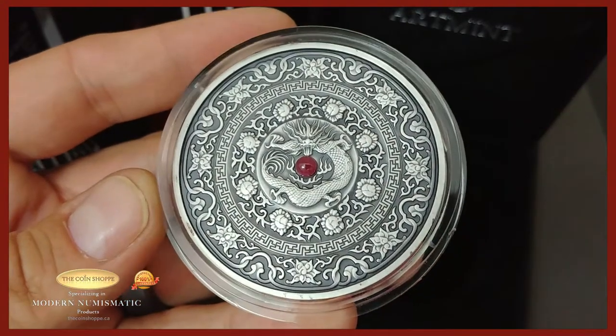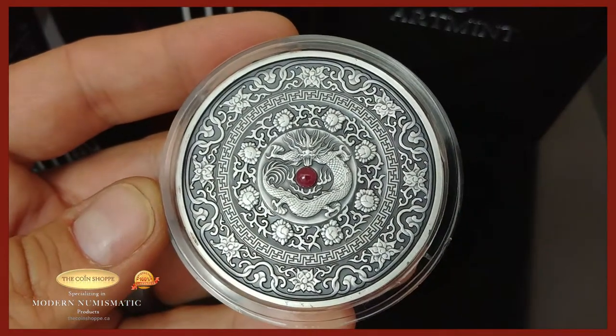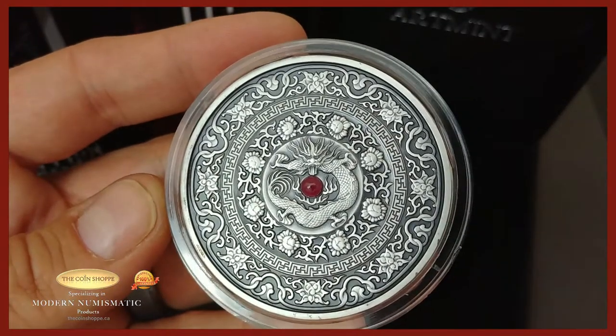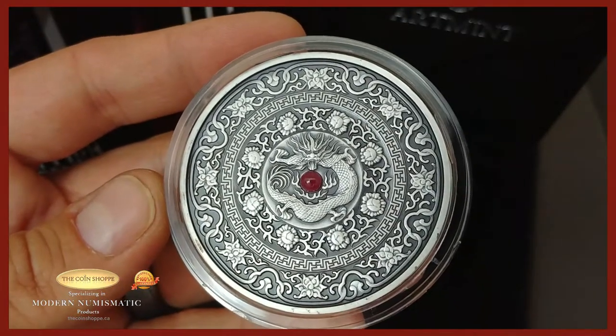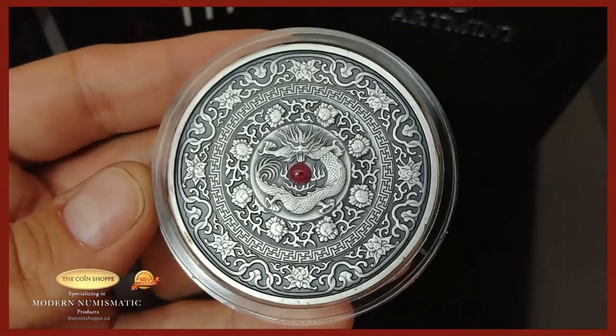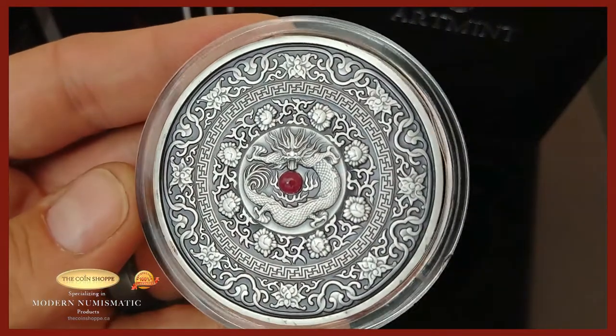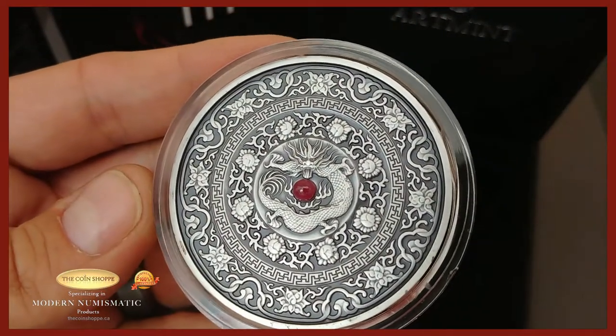This coin retails for 600 Canadian dollars. I can get you a significant amount off that if you're looking. There's a reason for the price — it's very limited and the detail and design put into it is just stunning.